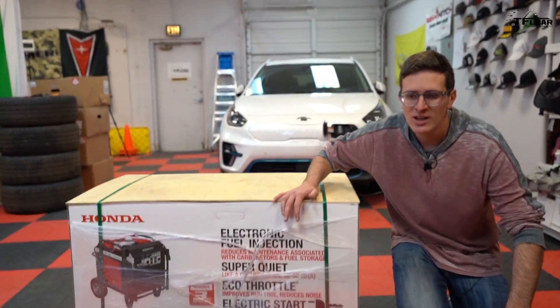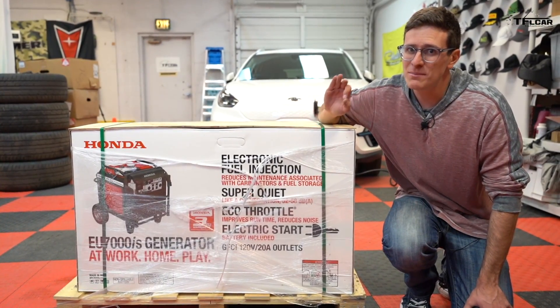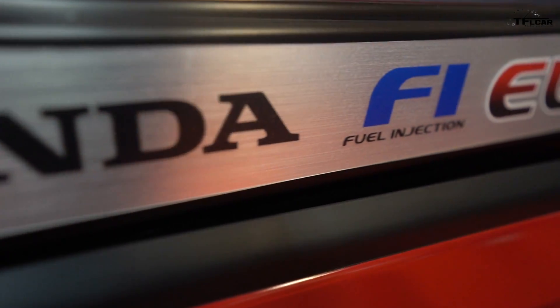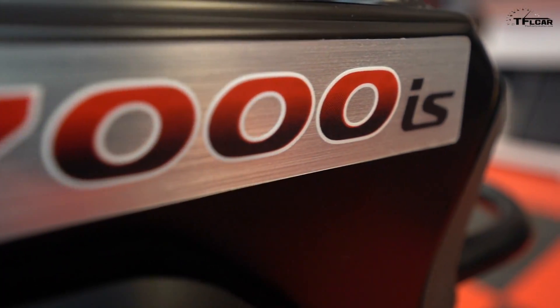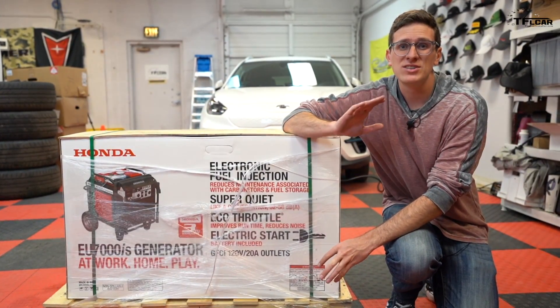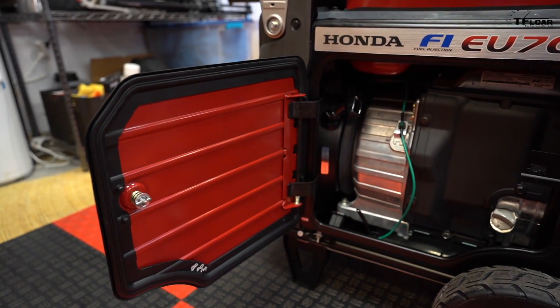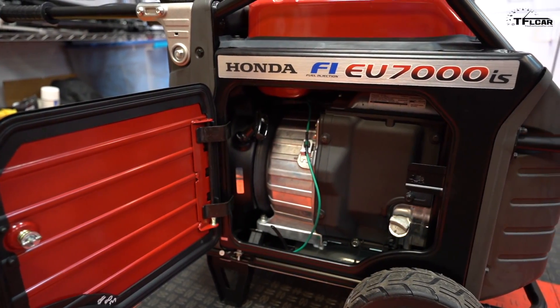The good news is not all generators are created equal. While there are small generators, there are also big ones and then massive ones. This is a pretty massive generator — this is the Honda EU7000IS. Our friends at Honda really hooked us up this week with this unit, because this is not only 120-volt charging but 240-volt charging at a max rating of 7,000 watts. In this video, we're going to unbox this baby, get it running, and see if maybe there's a better solution for keeping your EV charged in an absolute emergency.